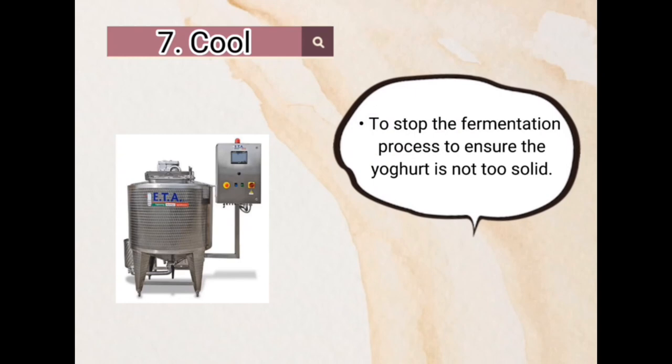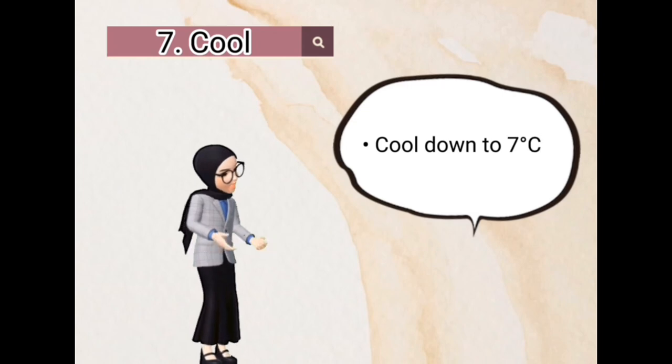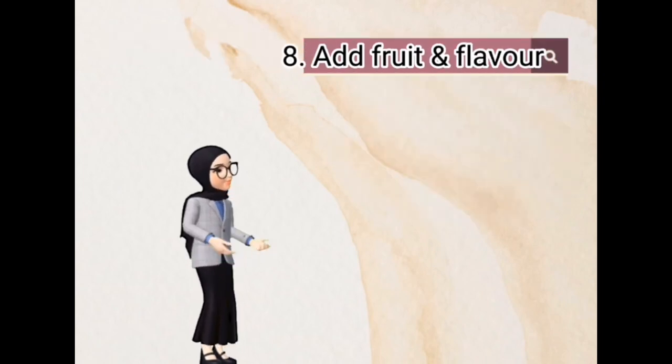Seventh, cool. To stop the fermentation process and ensure that the yogurt is not too solid, cool it down to 7°C.